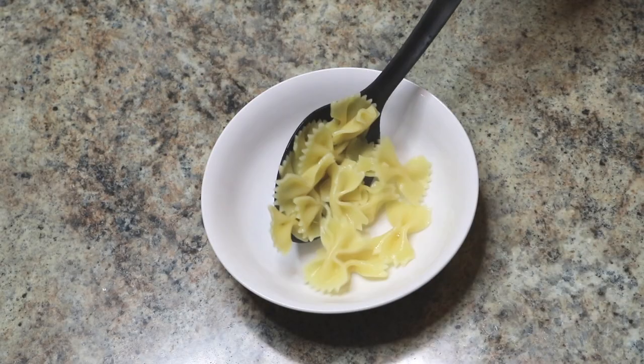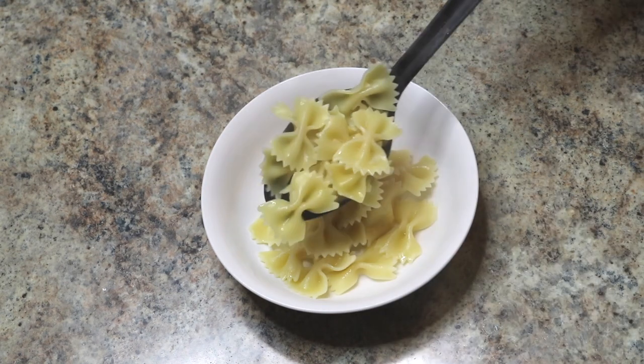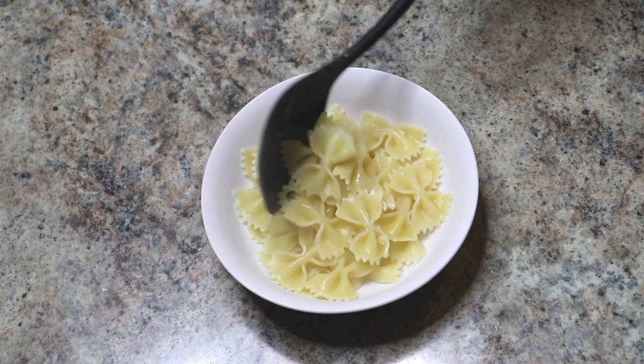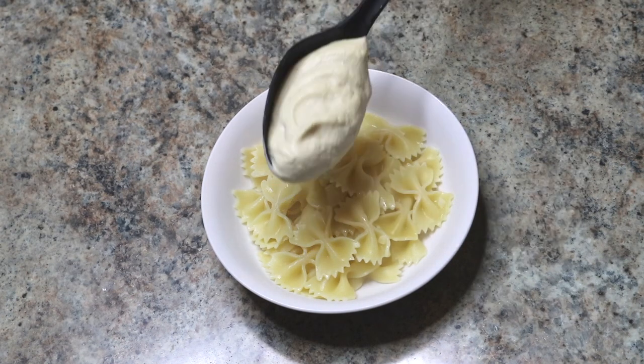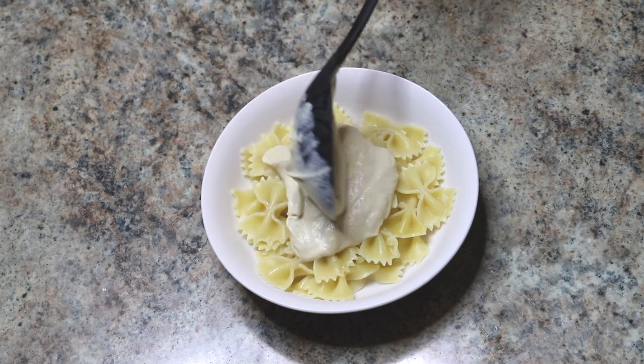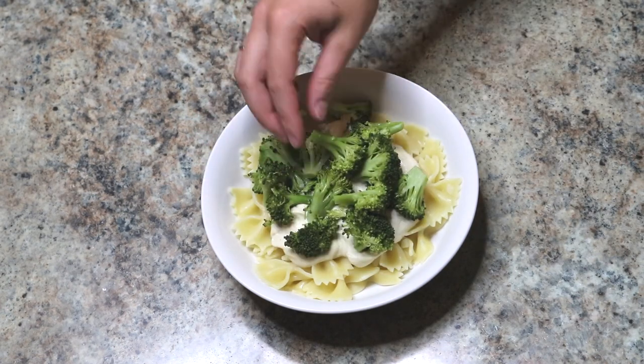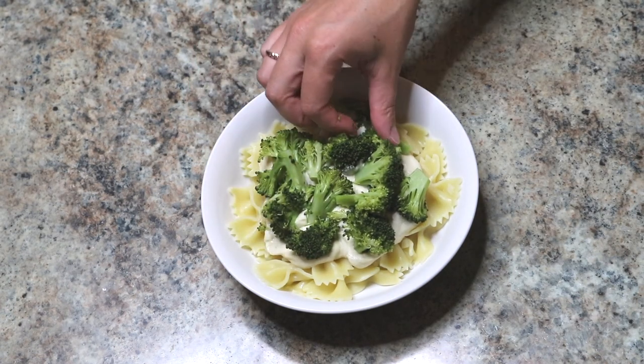I dump it into a bowl and since my blender is small I blend the rest in batches. I serve this over a number of things — in this video I'm serving it over regular pasta topped with some broccoli, but I also like to serve it over zucchini noodles or other spiralized vegetable noodles. I do a ton of stuff with this really basic sauce recipe and it is so good.